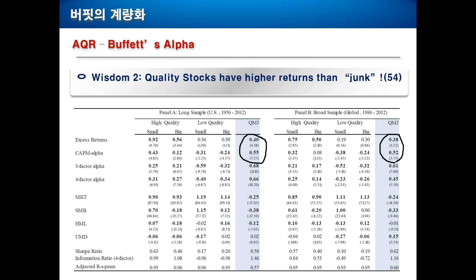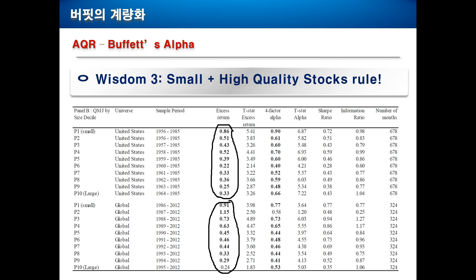Wisdom number two: quality stocks have much higher returns than low quality stocks. You can see the excess returns for QMJ — high quality stocks earn on average 0.4% higher return than low quality stocks per month. And 0.4% per month is about 5% a year. In the global markets, it's around the same. In the global market between 1986 and 2012, the return difference between high quality and low quality stocks was around 0.38%, also around 4.5% to 5% a year.